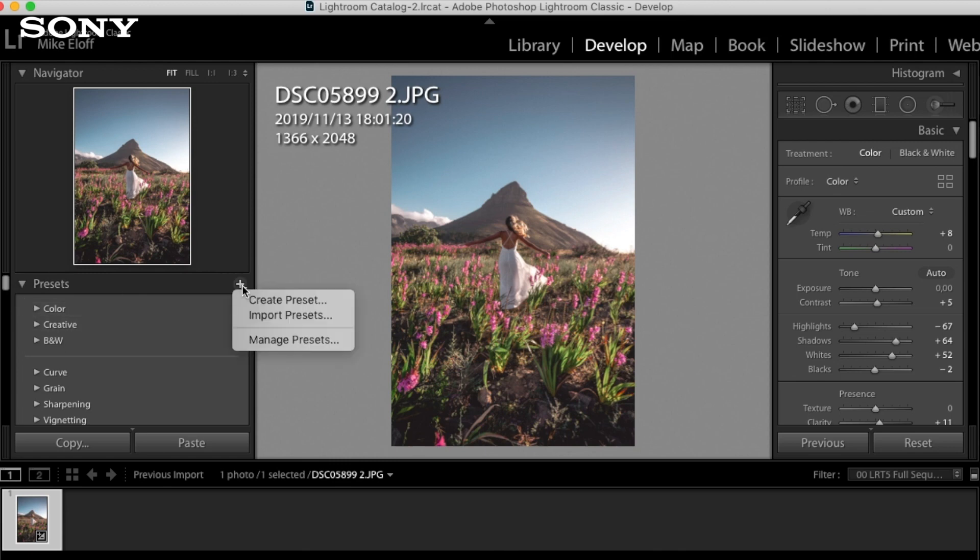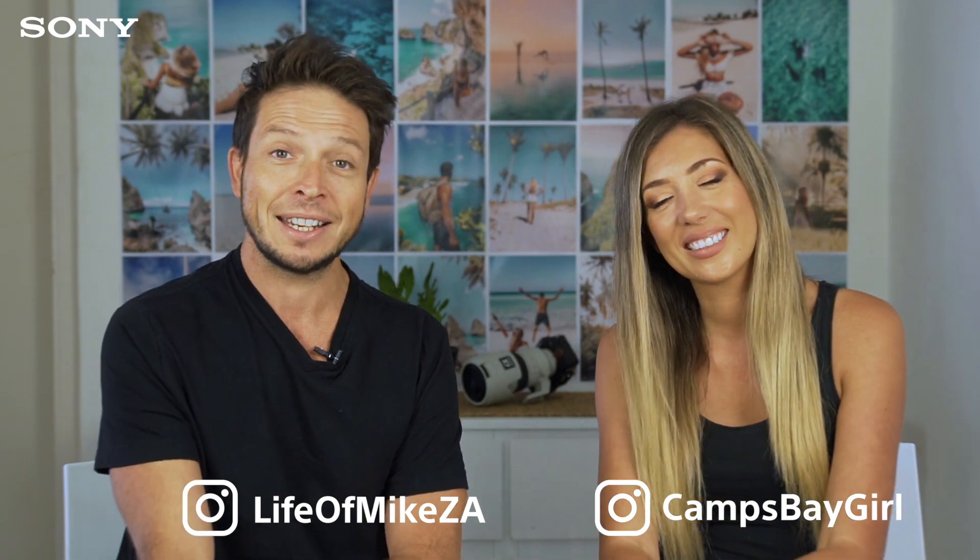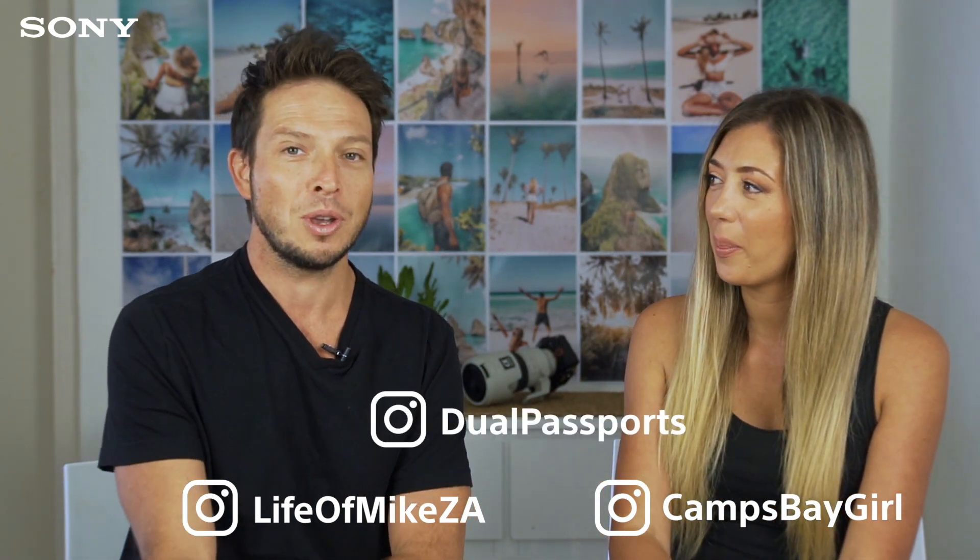If you're interested in learning how to edit like us — I showed you some befores and afters but didn't show the editing part — stay tuned for our next video on the Sony Alpha Universe. It's going to be all about creating presets and editing your photos. Thanks so much for watching. We hope you learned a little about how to create some epic content at home. You can follow us on Instagram: I'm at lifeofmikeza, Colin is at campspairegirl, and our couple account is at jillpassports.